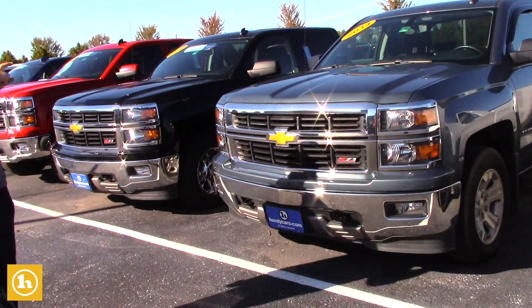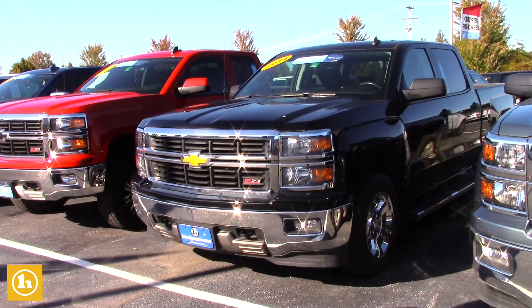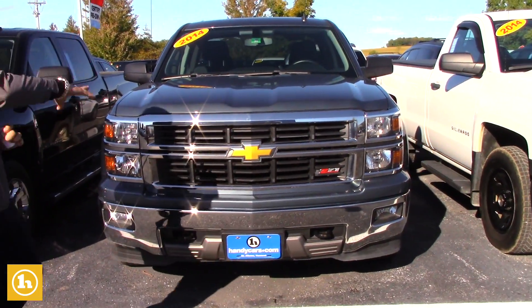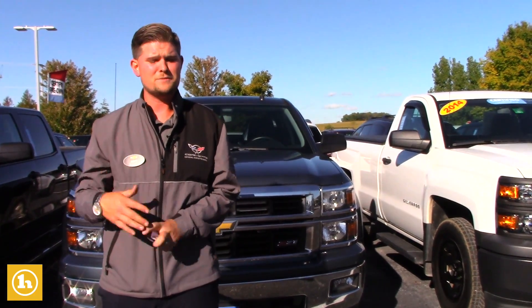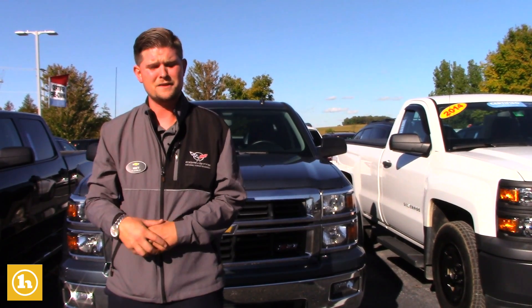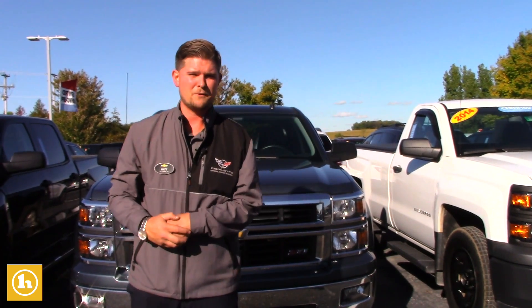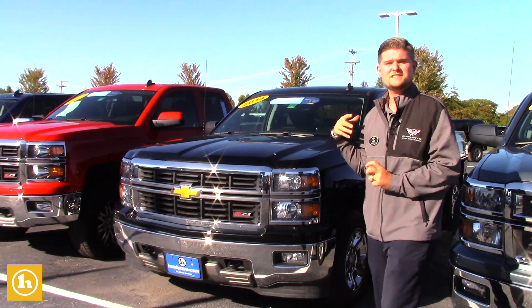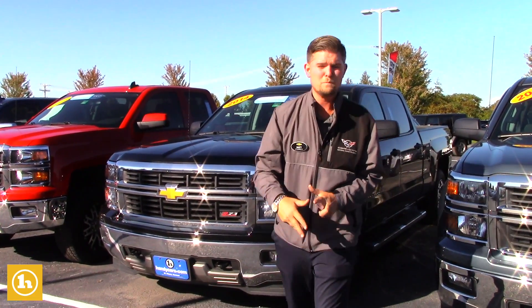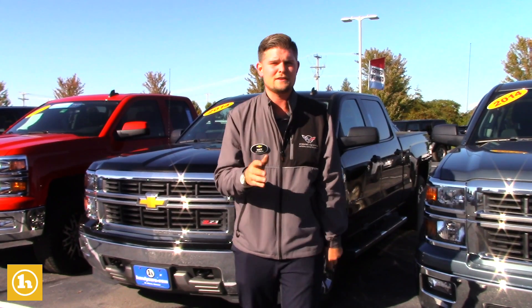If you see the certified sticker on the windshield, that means it's certified. Your average truck that's not certified passes a 27-point state inspection, which basically verifies that we could sell it and inspect it. But here at Handy Chevrolet we hold ourselves to a pretty high standard and have a big reputation to uphold. A certified truck passes a 172-point inspection — almost 150 points more — which basically ensures that everything in the truck is working the way it should from the factory.